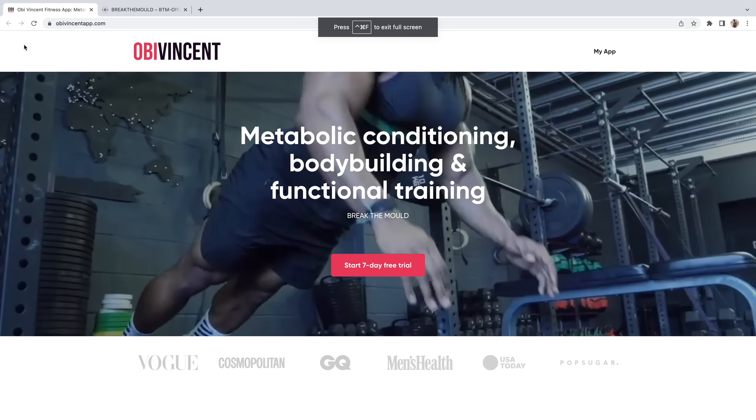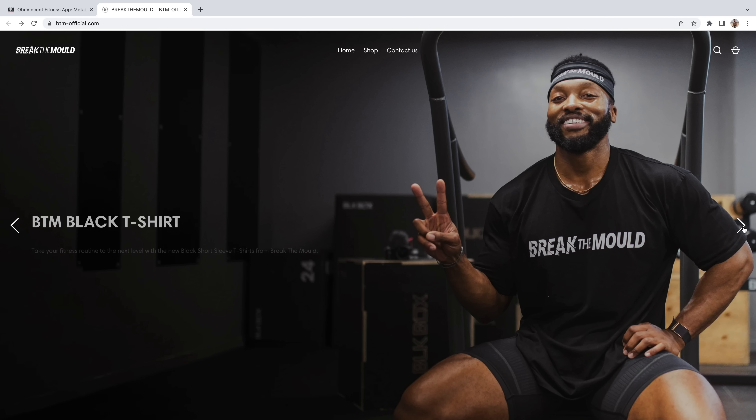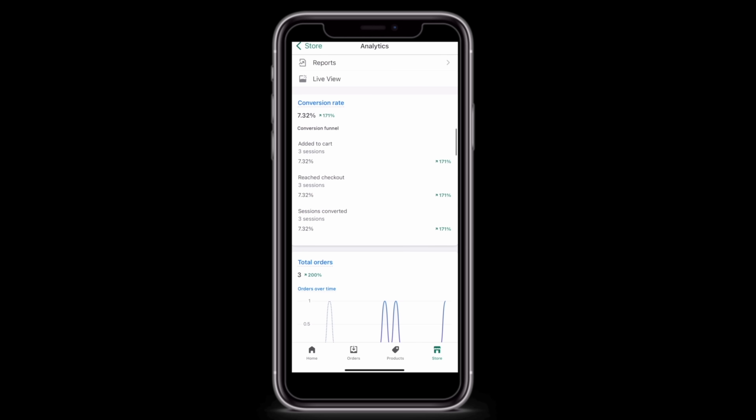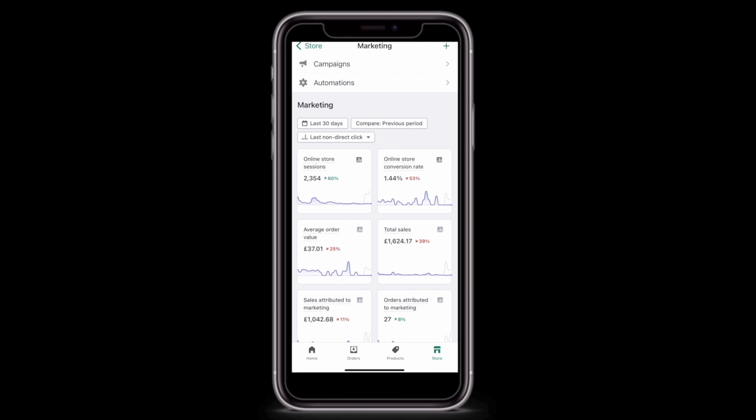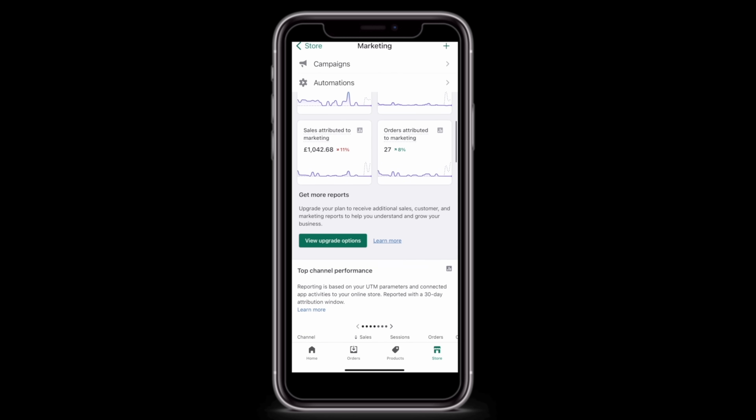Talking about Shopify, that leads me on to today's sponsor, which is Shopify. I have two businesses: the first being online coaching, which I've been running for about five years, and I also have my merch store, Break the Mold, which I set up through Shopify. A few years ago I used to do one-to-one coaching, then decided to focus more on online coaching. Being a novice at website design, I found Shopify and it was one of the best things I've done. One of the best features is the mobile app — I use it to manage my business on the go, monitoring live website traffic, daily sales, popular products, and customer behaviour insights.